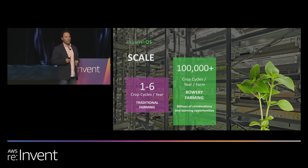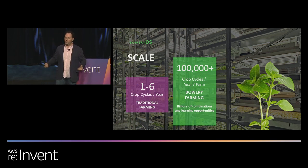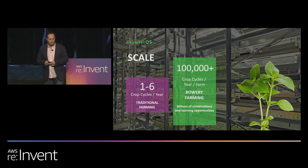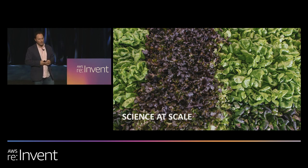The key to learning more faster is measuring and understanding the inputs and the outputs. This is the setup for a great optimization problem and use of AI to increase both yield and quality over time. It's what we call science at scale at Bowery. This application of machine learning has parallels to what's known as the multi-armed bandit problem.